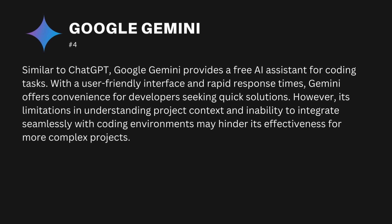The second one is Google Gemini. Similar to ChatGPT, Google Gemini provides a free AI assistant for coding tasks. With a user-friendly interface and rapid response times, Gemini offers convenience for developers seeking quick solutions. However, its limitations in understanding project context and inability to integrate seamlessly with coding environments may hinder its effectiveness for more complex projects.